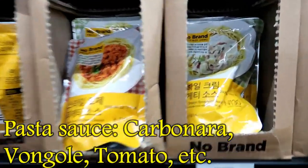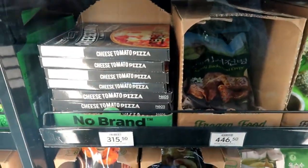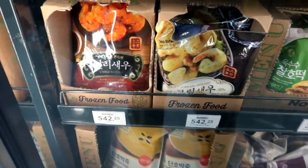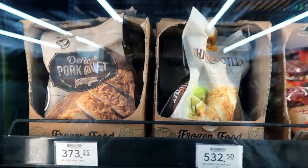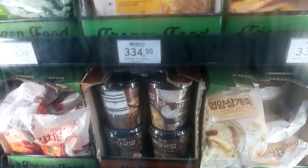Some of their products are pasta sauces. This is an example of their frozen food — ready-to-eat pizza, shrimp, porridge, tonkatsu cutlet. Ice cream cakes, fried rice, bokumbap — 334 pesos. So this is octopus fried rice, kimchi.